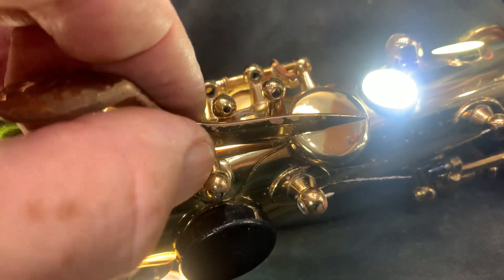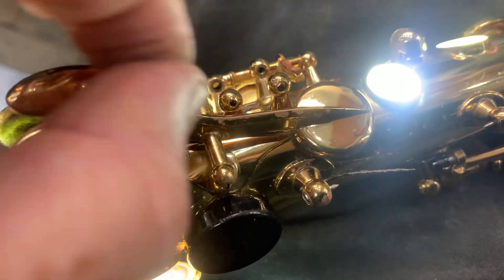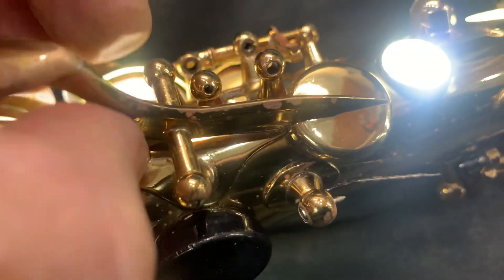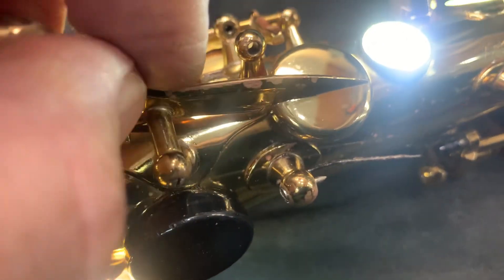This was all binding here before and this key was quite hard to move. So now we've got the binding out and we've got any play that was here out as well. So that's good.